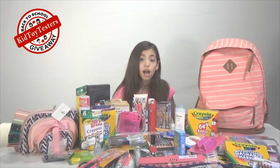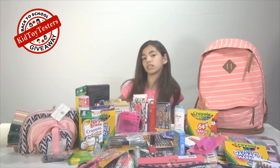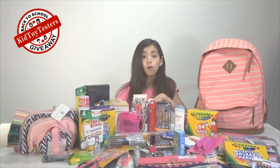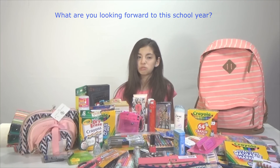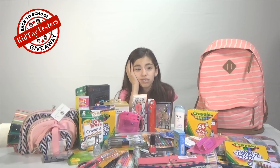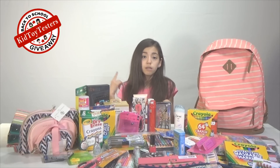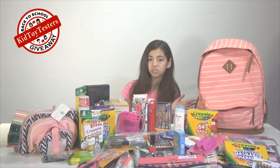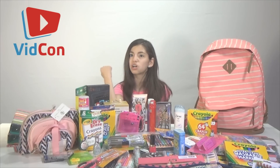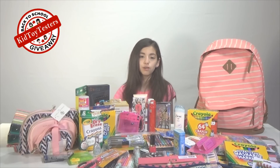Thank you so much for watching! Remember to go to the description box below to enter and find out how — it'll have all the rules and stuff. Also be sure to subscribe because this channel is unicorn approved and awesomeness approved! Comment down below what you're looking forward to this school year. Also, me and my siblings will be making an appearance at VidCon 2015, so this year! If you happen to be there, maybe we could run into each other, hang out, get a couple pictures, and find a unicorn. Thank you so much for watching, bye guys!